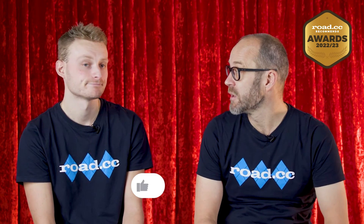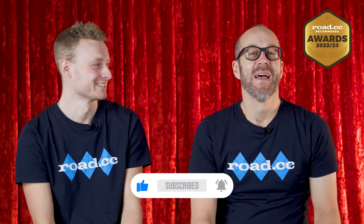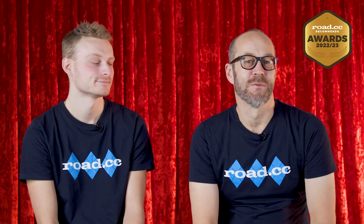So there you have it — five truly stunning e-bikes that were all an absolute pleasure to ride and review. Many of these bikes would make excellent commuters and have made our long list on the Road CC website, but make sure you stay tuned to this channel to see our top five commuting bikes coming very soon. Thanks for watching — if you've got any questions about any of these bikes ask them down in the comments below, and don't forget to like and subscribe for more like this on Road CC.